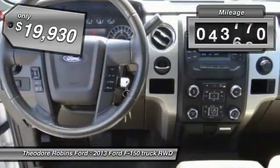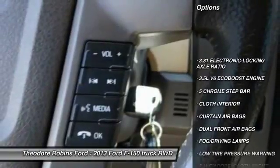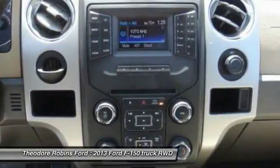This vehicle has less than 75,000 miles. Here are some of this vehicle's great options: fog lamps, power windows, dual front airbags, power driver mirror, power seats, tilt steering wheel, low tire pressure warning.